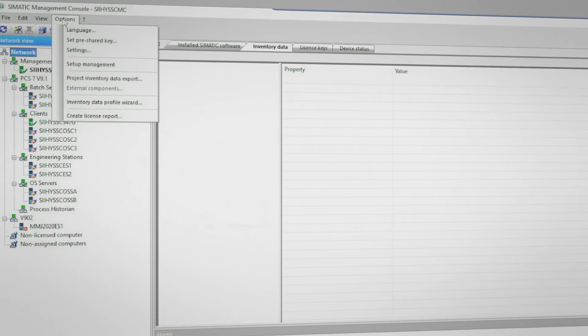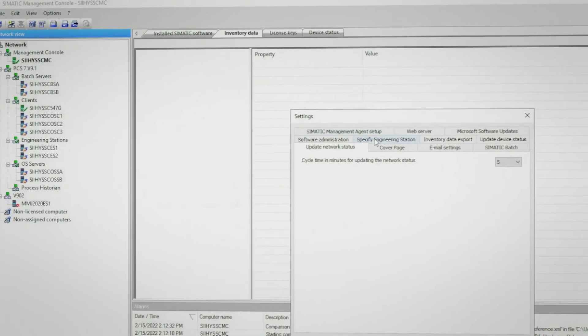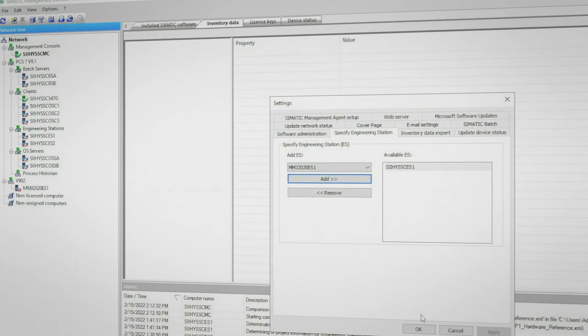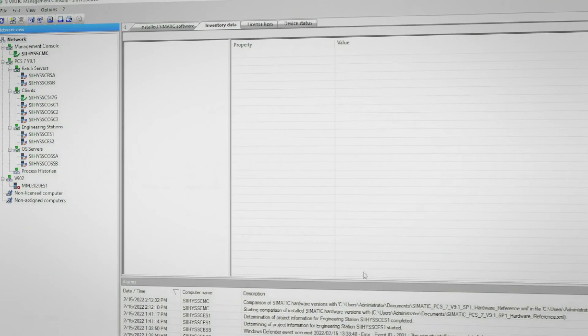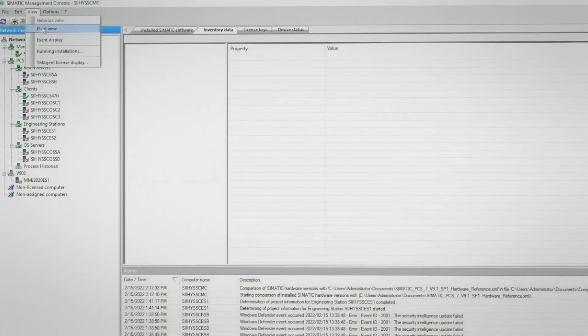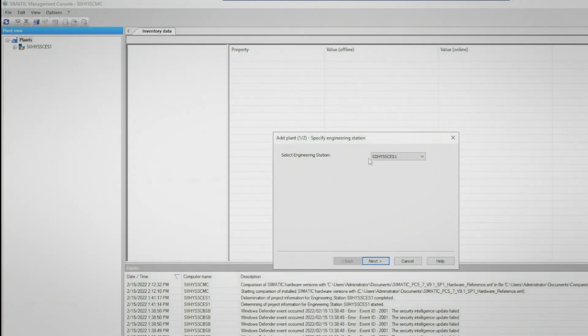Let's take a look at how to use the Symantec management console to do a hardware compare of our PCS7 system. In order to do this, we must first specify the engineering station where the PCS7 project is located. To do this, we go to Settings and then specify the engineering station. Now that we've done that, let's switch from the network view to the plant view of the management console. Here we can add a plant, select our engineering station, and then select the project where we want to compare hardware.